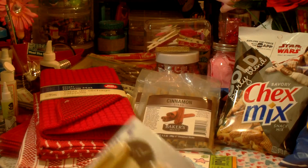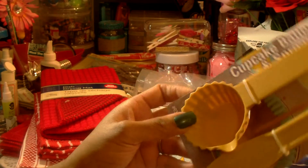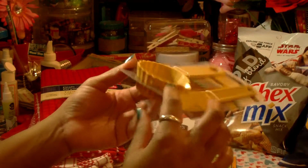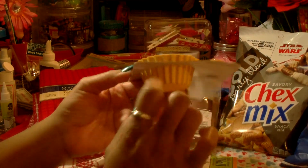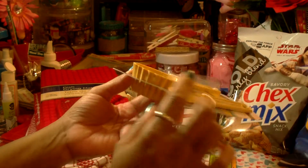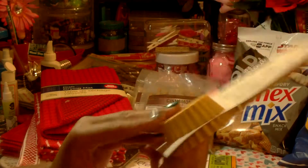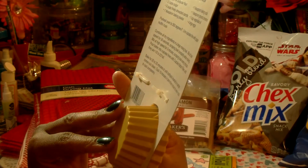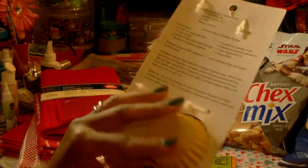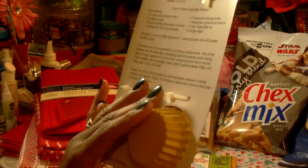For the kitchen I also picked up this cupcake and batter filler. I like it because it'll help me get a more evenly sized cupcake each time. It comes with a spreader, which I thought was nice. This is by Acme International and there's a recipe on the back for carrot cupcakes.